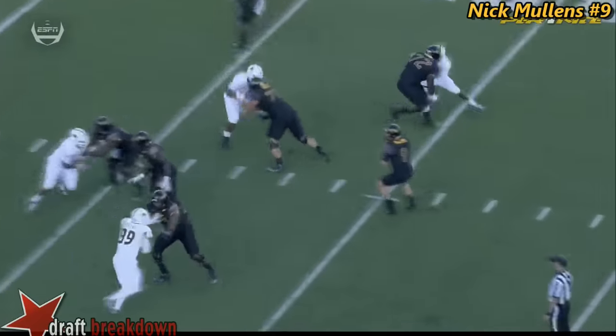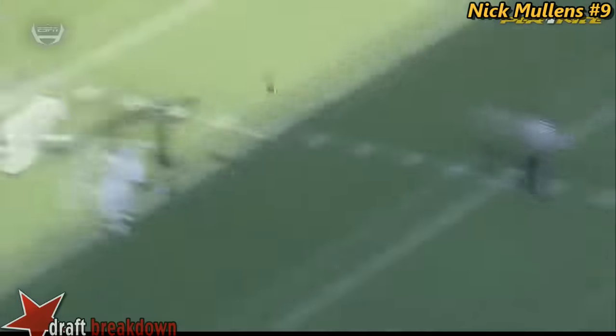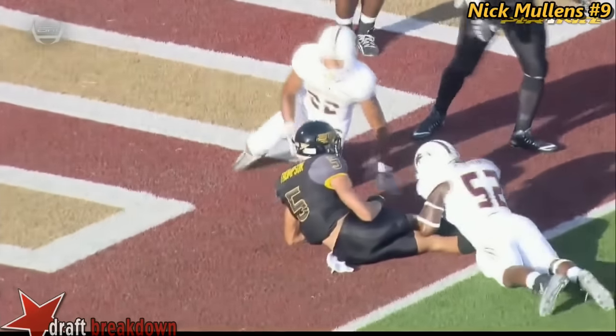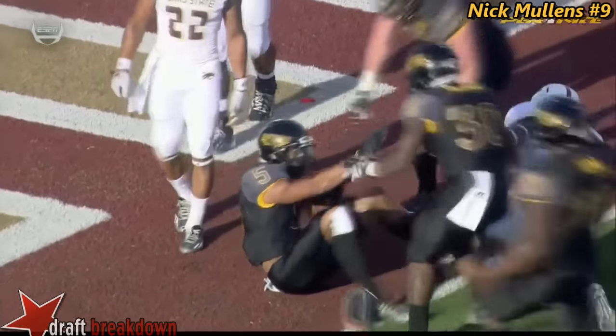When you don't get pressure on the quarterback, these are the plays that are going to beat you. He's standing back there, has all day to throw the football. And the wide receiver, DJ Thompson, he just makes a play.